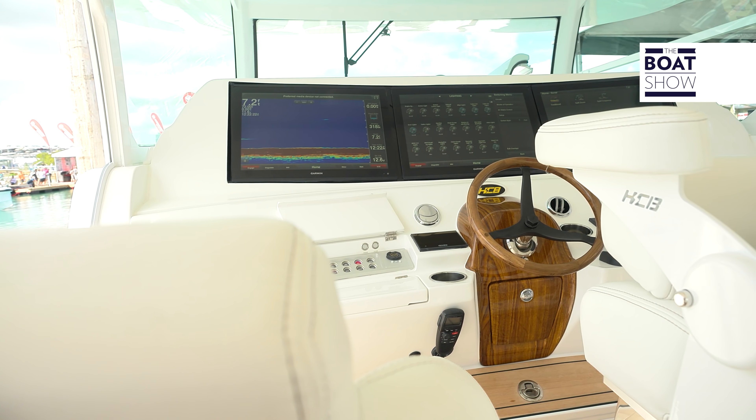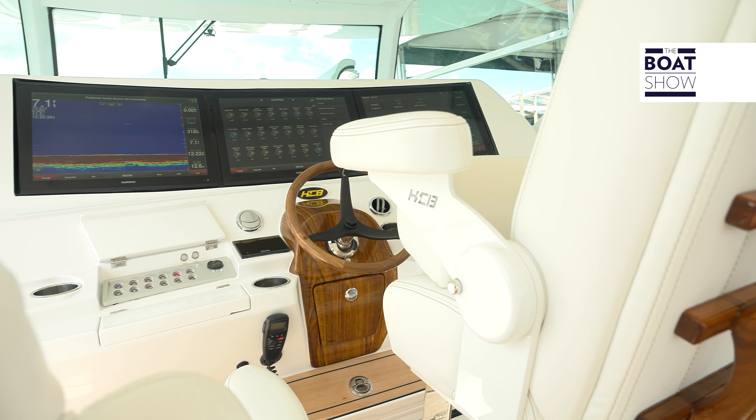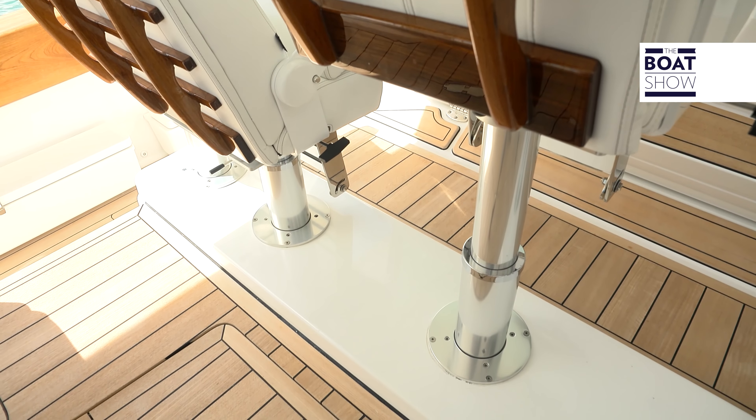The driver's area is fantastic, not just in terms of technical equipment — it's really comfortable too. Look how different the seat adjusting is. And then the deckhouse can be sheltered so you can sit at the stern and still be well protected.